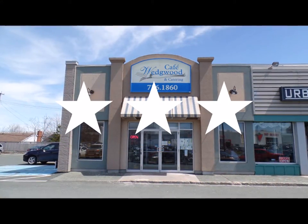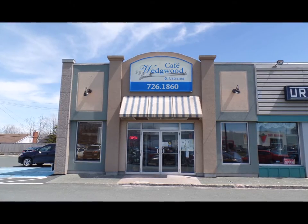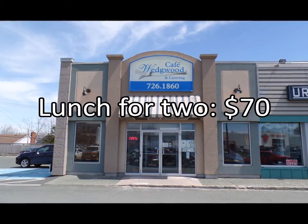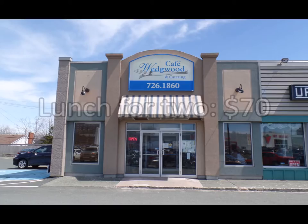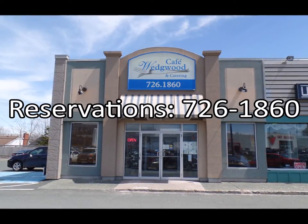Wedgwood Cafe receives three stars out of four. Lunch for two, including appetizers, tax, and tip, costs approximately $70. For reservations, call 726-1860.